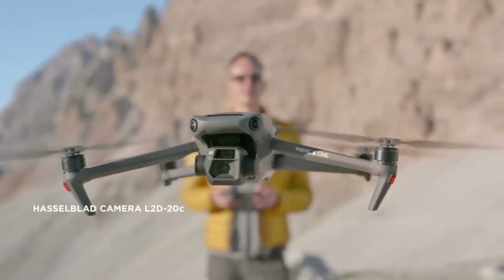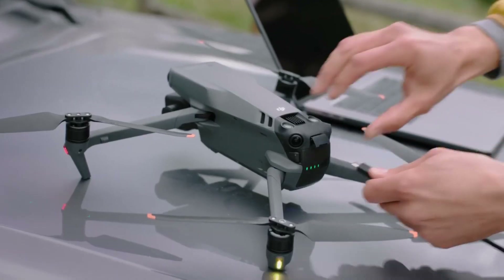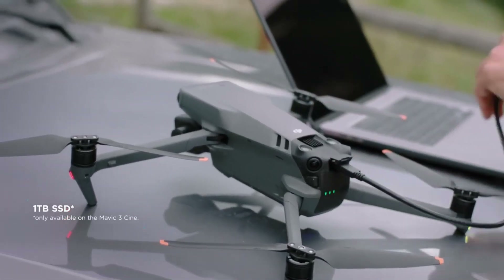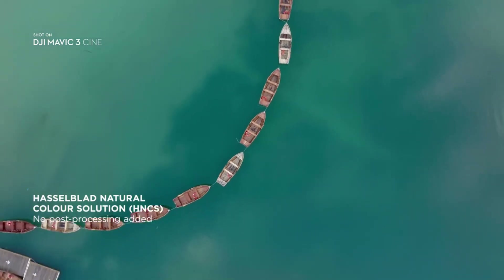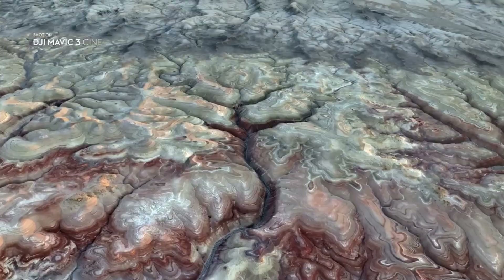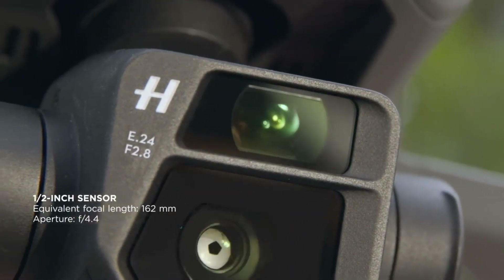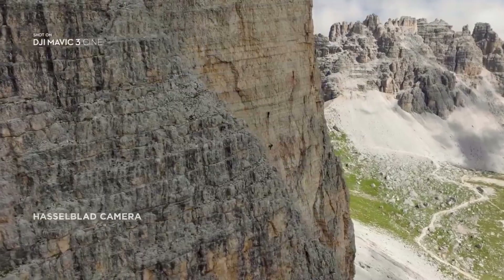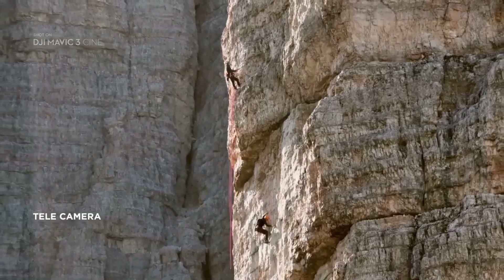Here is the perfect drone for all travel enthusiasts and content creators out there. Equipped with a professional-grade Hasselblad camera, this drone is capable of taking stunning 20-megapixel photos and recording 5.1K videos with high dynamic range and excellent low-light performance. You can also capture amazing slow-motion footage in 4K at up to 120 frames per second. The real standout feature is the secondary telephoto camera with a detachable wide-angle lens that allows you to capture stunning panoramas. The included controller features a built-in display, and the drone's omnidirectional optical sensing ensures its safety in any environment. Even if the drone loses signal, it will automatically return to its home point.